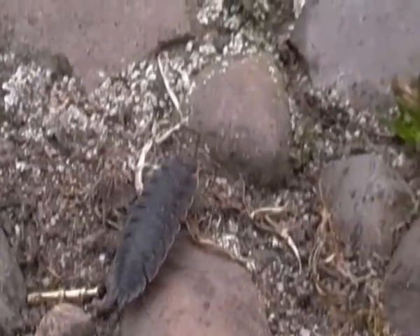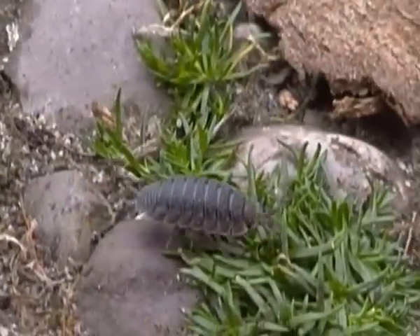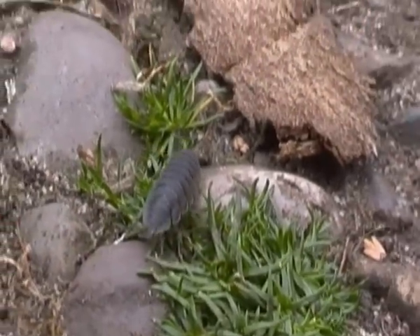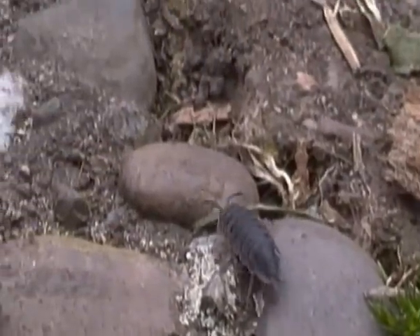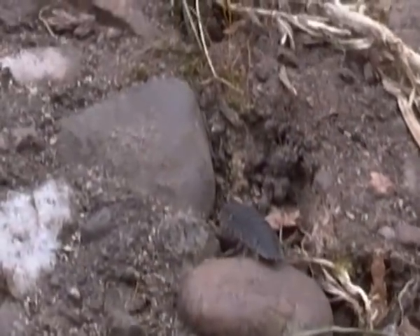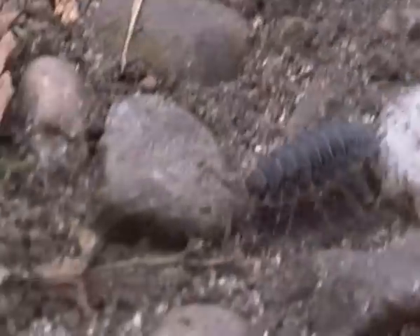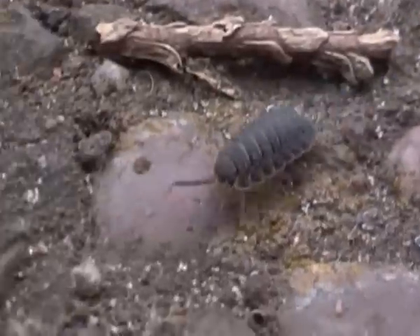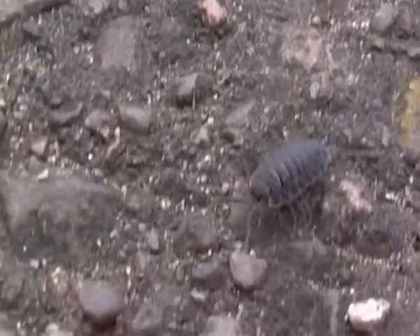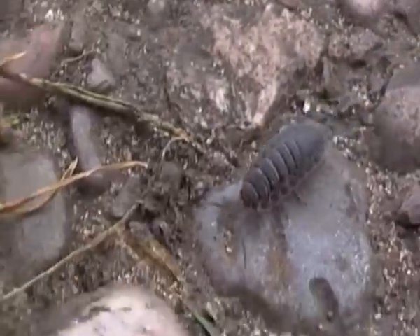Hello there. I'm just filming a common rough wood lice here moving around on the ground. As you can see, this creature does very much look a lot like an insect. Actually, wood lice aren't insects at all — they're actually more closely related to crabs and shrimps.